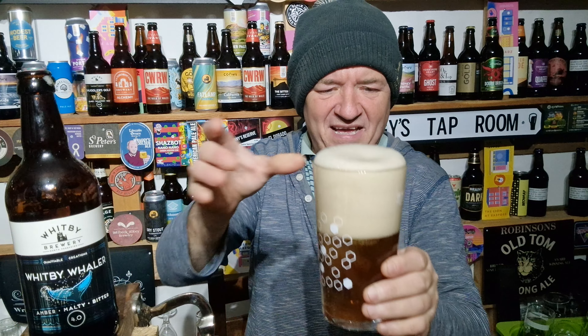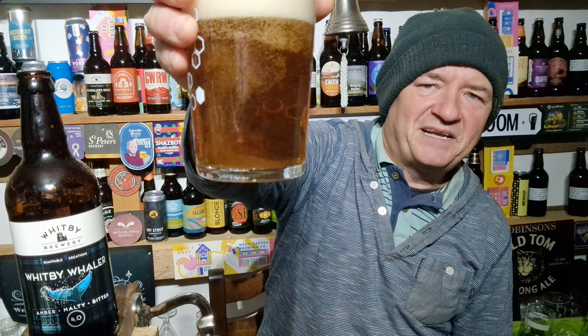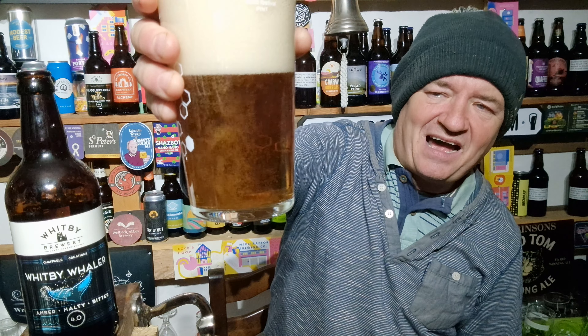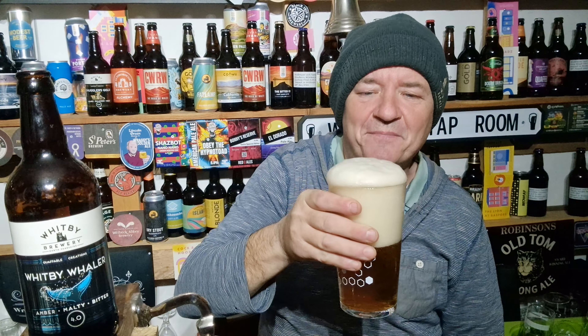Typical Raggy pour there. And wow, look at the carbonation on that — really, really powerful carbonation. That's a blooming life. Look at that. And if anything, the head's getting bigger.